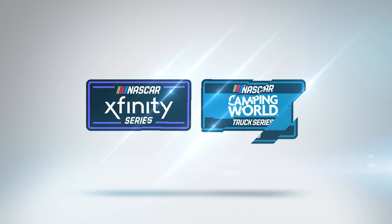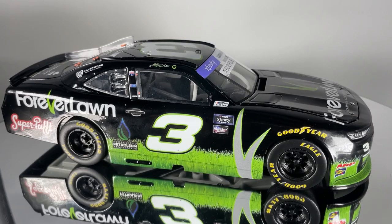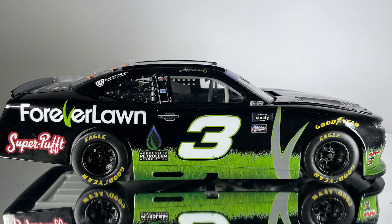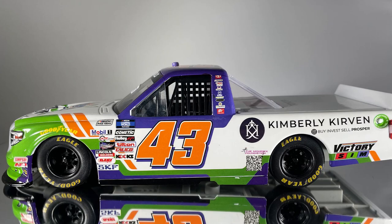Lionel Racing also produces diecasts for the other two high-level series: the NASCAR Xfinity Series and the NASCAR Camping World Truck Series. NASCAR Xfinity Series cars are offered in 1/24th scale and 1/64th scale ARC versions. The 1/24th scale cars feature an opening hood and a fully diecast body with a plastic chassis, while the 1/64th scale version is a hardtop. NASCAR Truck Series diecasts feature hardtop bodies in both scales.